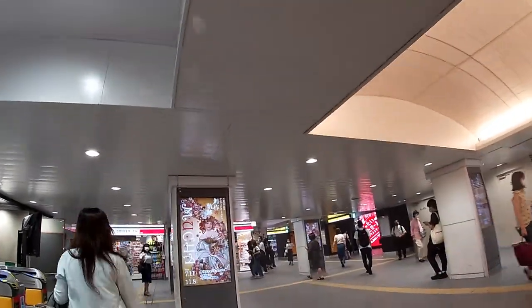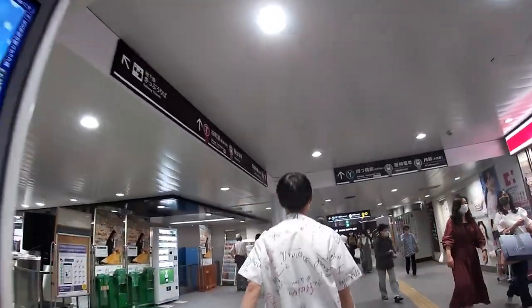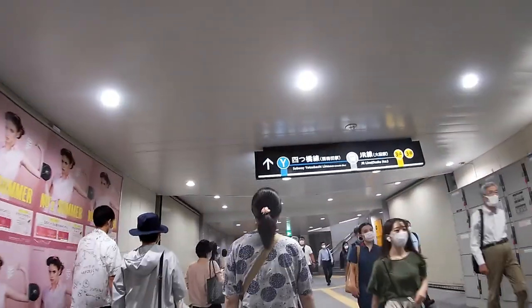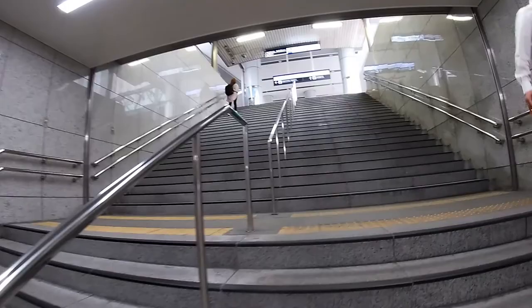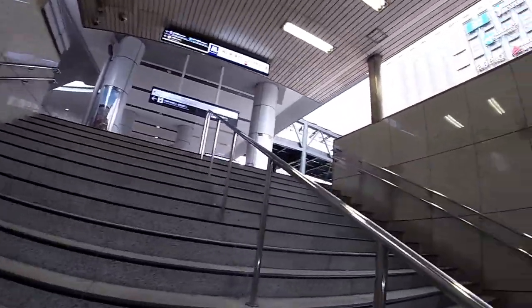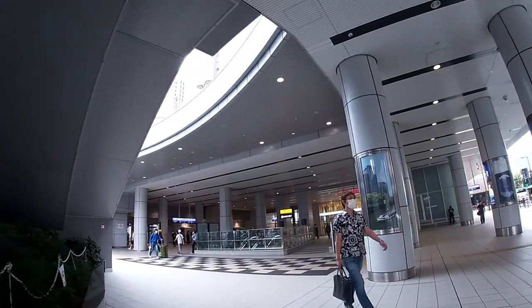The JR trains are to my left. I can either go straight ahead or go up these stairs — it's better to go up these stairs. Why? Because from street level, you can see exactly where you are. The JR trains are to my left. That is JR Osaka station.